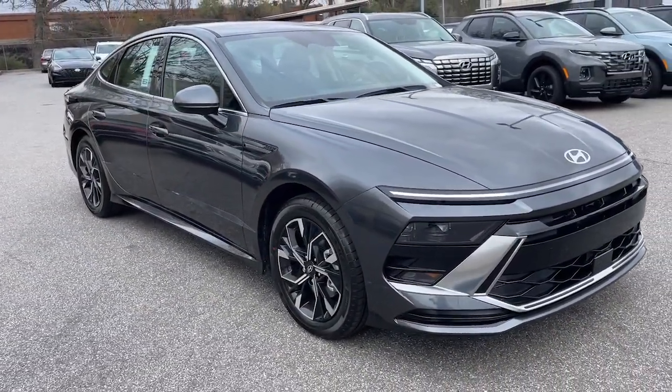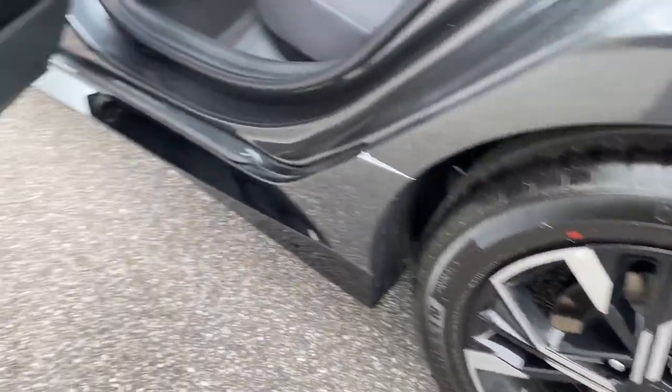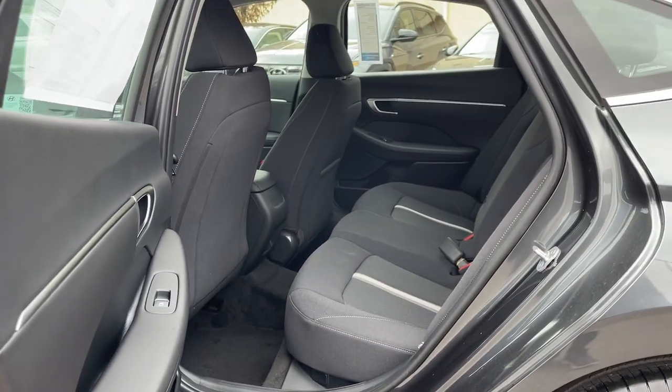Keyless entry, backup camera, satellite radio, heated mirrors, dual zone AC, power driver seat, alarm, heated front seats, and aluminum wheels.